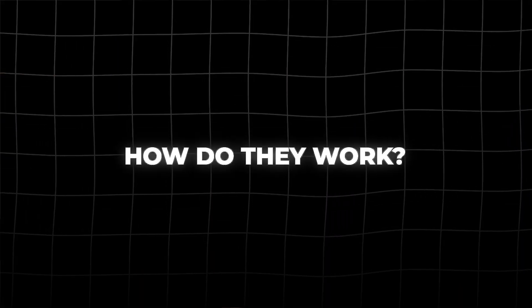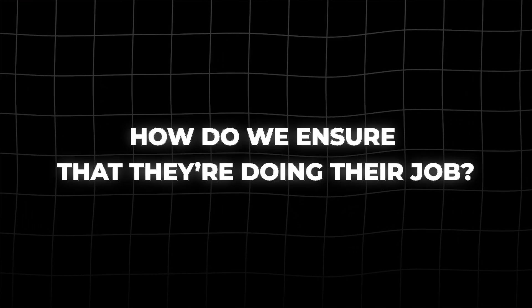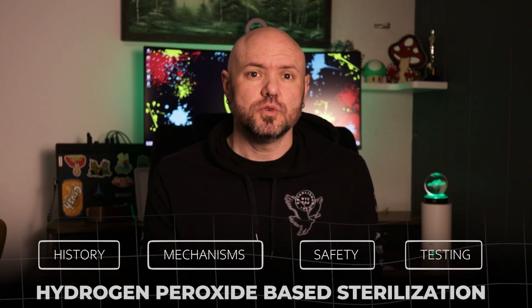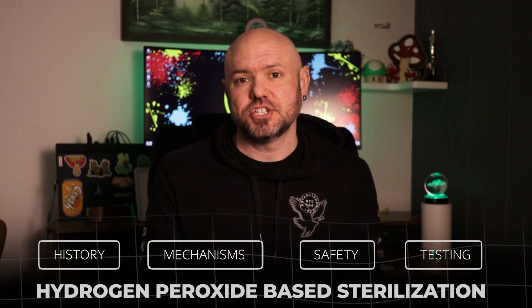But how do they work? What makes them effective? And how do we ensure that they're even doing their job? In this video, we'll explore the history, mechanisms, safety, and testing of H2O2 gas plasma and vaporized hydrogen peroxide sterilization.